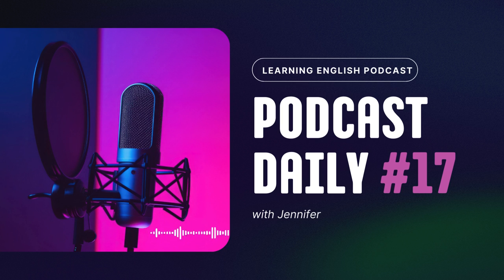Moving on to our second tip: the art of immersion. Imagine you're in a pool learning to swim. To get better, you need to be surrounded by water. The same goes for language learning — you need to immerse yourself in English. One fantastic way to do this is by changing the language settings on your phone, social media, or other devices to English. This simple switch introduces you to English words and phrases in your daily life, making them more familiar.